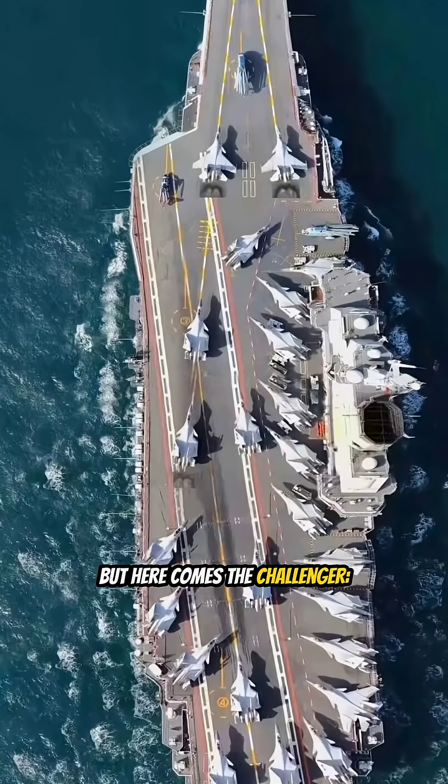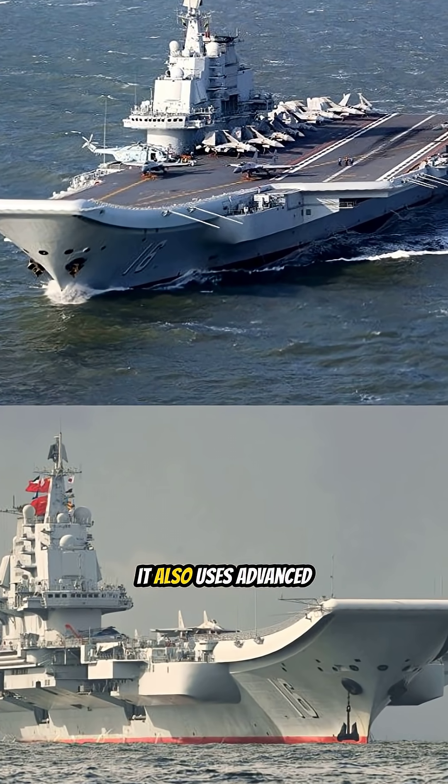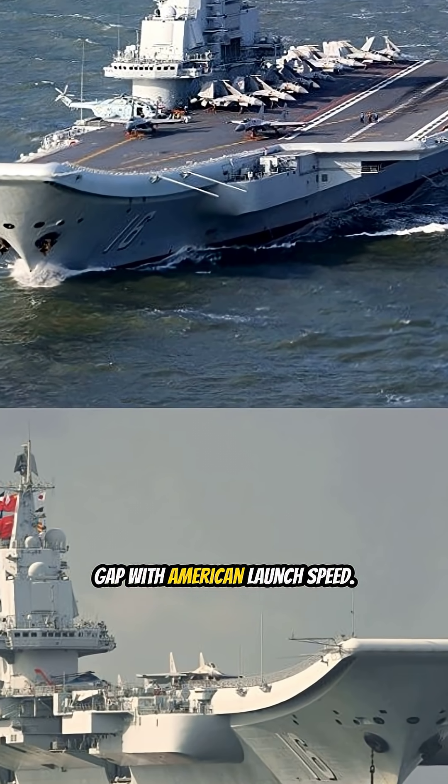But here comes the challenger — China's massive new Fujian. It's not nuclear, but shockingly, it also uses advanced electromagnetic catapults, skipping a whole generation of technology to close the gap with American launch speed.